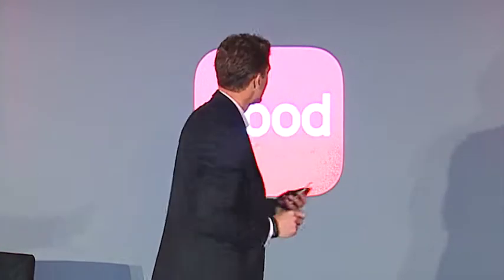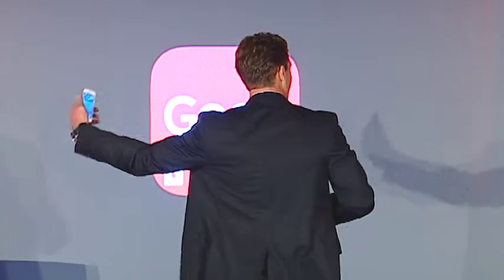What we did — and we're going to play a video to give you an example — is we looked at how Good works today, which is on your left-hand side. I'm a little dyslexic, so the new Good is on the right. We're going to play the video. This is the activation: I've just downloaded it from the App Store, it's on my device, I click the button — what happens now?